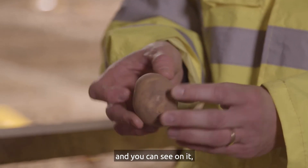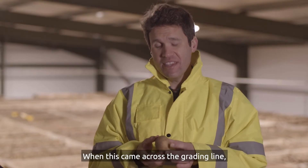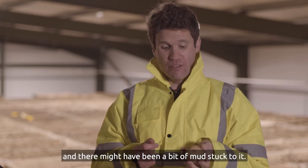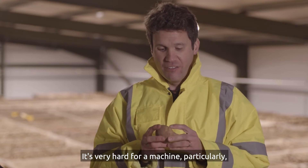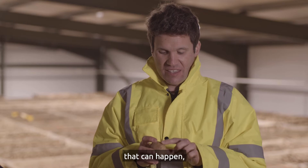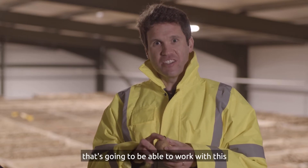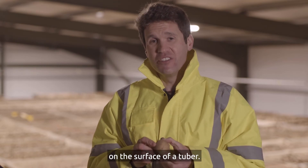I've just picked this tuber up and you can see on it there's a relatively small slug hole. When this came across the grading line it would still have been a little bit wetter and there might have been a bit of mud stuck to it. It's very hard for a machine particularly to spot this — in this case a human being missed it, that can happen. But that's why we need some technology that's going to be able to work with this and spot things that are quite hard to see on the surface of a tuber.